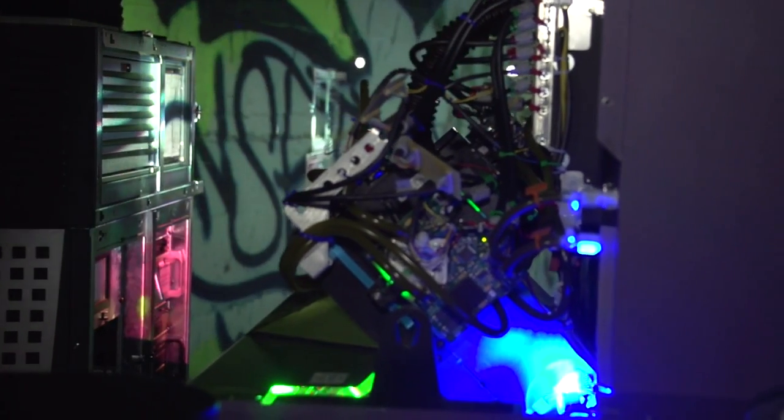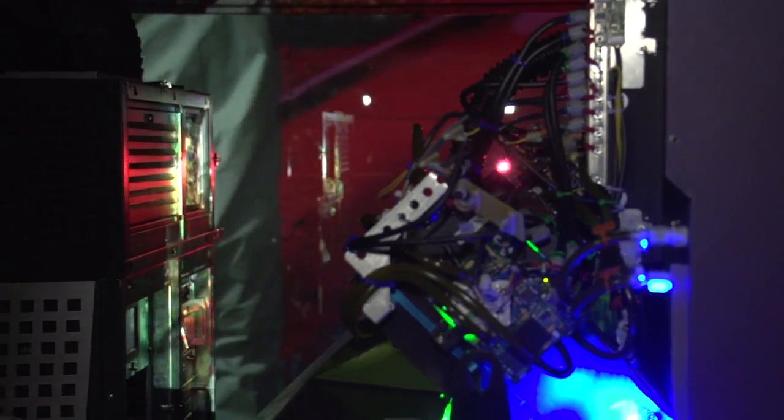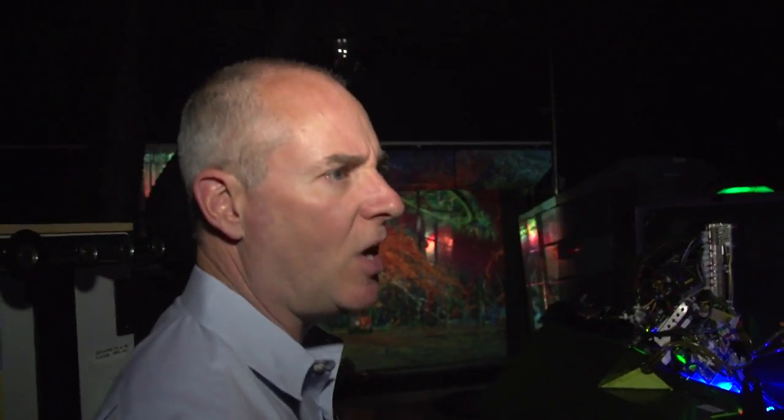We have had demos with key clients, studios, and filmmakers, and the response was actually overwhelmingly positive — more so than we expected, which is wonderful. This technology gives filmmakers a great deal more latitude in terms of brightness, contrast, and color saturation. The colors achievable here are broader than what you can achieve today with an existing xenon-based projector.